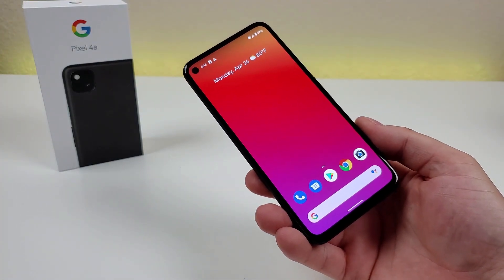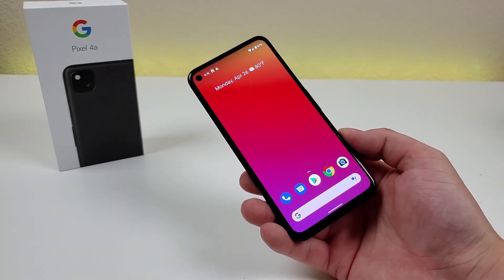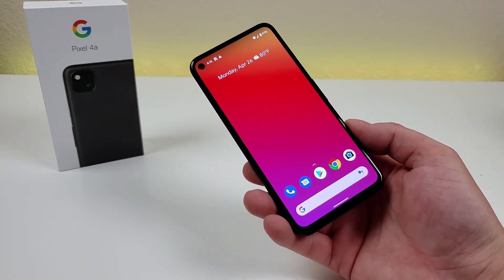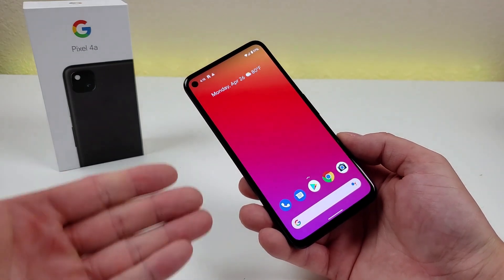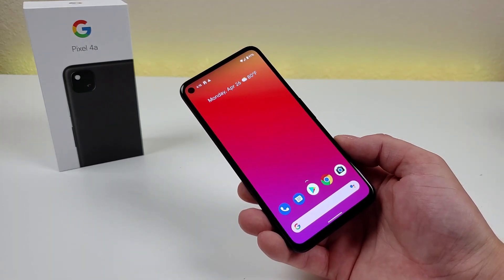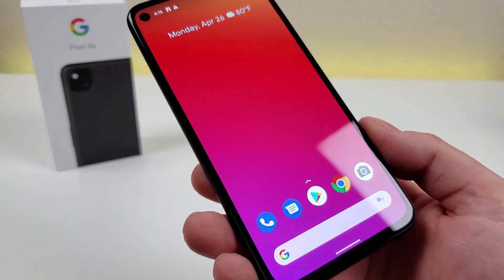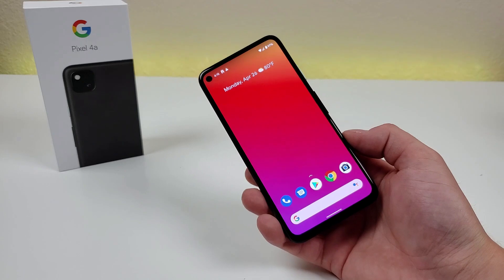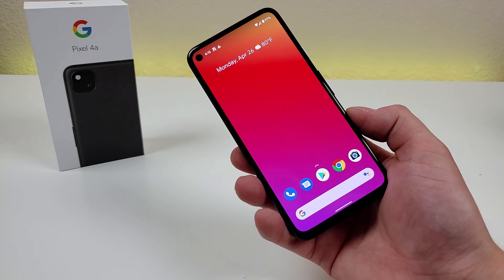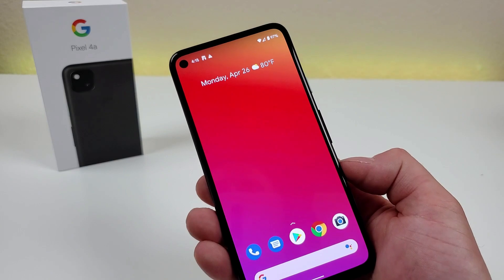With the Pixel 4a, we are getting a display that is a little bit on the smaller side compared to many other devices that have launched this year, but the display itself is 5.81 inches. If you are someone looking for a phone that isn't necessarily that large as far as the footprint goes, this might be an option to consider. The display itself is OLED at 1080p, with a PPI of 443, a 19.5 by 9 aspect ratio, and an 83.3% screen-to-body ratio — so we are getting pretty small bezels.